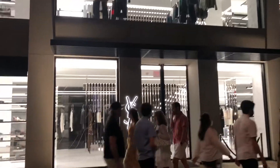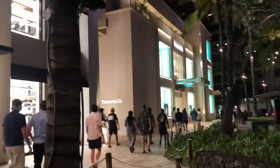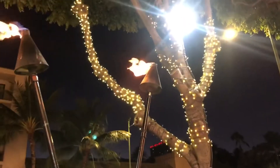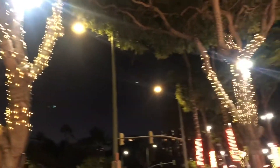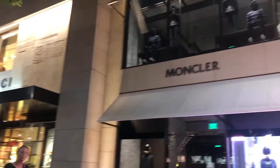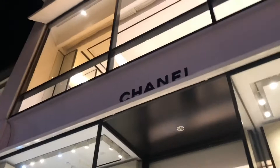We got Saint Laurent, which I eventually go into at the end of my trip, and there's Tiffany & Co. and Prada. We also got Gucci, Moncler, Bottega Veneta — however you say it — and Chanel. This is more towards the end of the row.